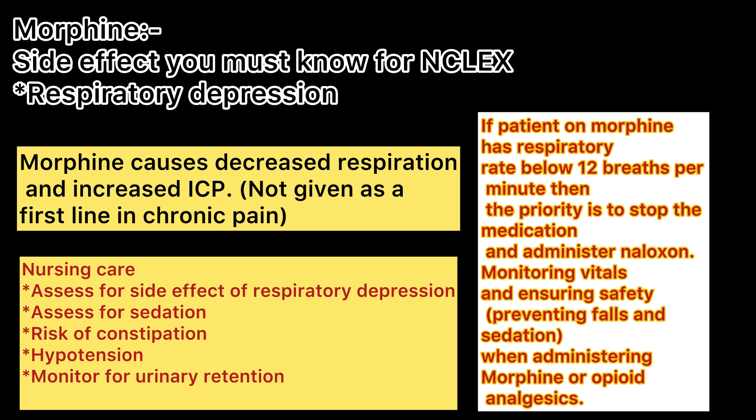Morphine is an opioid analgesic used to treat severe pain. For your NCLEX exam, you must know the main side effect of this medication, which is respiratory depression. If a patient has a respiratory rate below 12 breaths per minute, the priority is to stop the medicine, inform the medical care provider, and administer Naloxone.